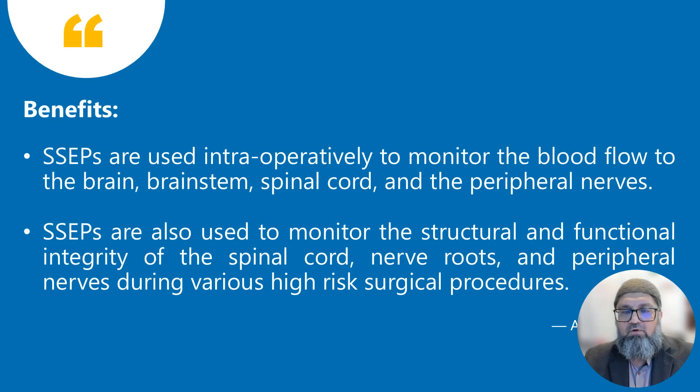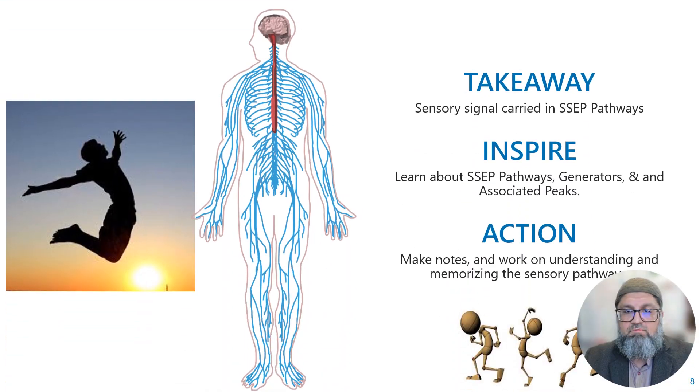The benefits of monitoring somatosensory evoked potentials are twofold: we can monitor the functional integrity of the spinal cord, brain stem, brain, and peripheral nervous system during surgical procedures; and indirectly, we also monitor blood flow to these organs, because if there's an ischemic event or decrease in blood flow, the signal will not transmit. Before starting SSEP monitoring, remember which sensations you are monitoring so that if there's any signal change, you can tell the surgeon which sensory functions will be affected.